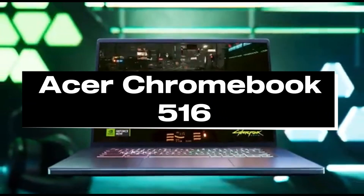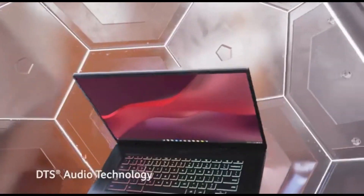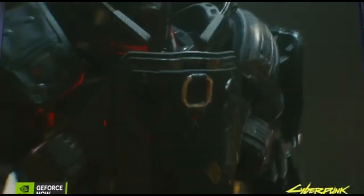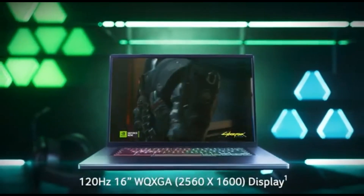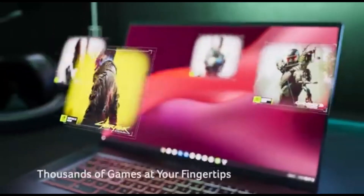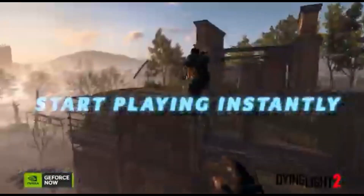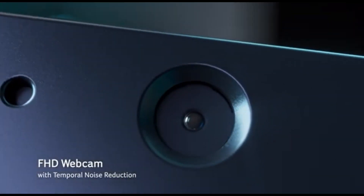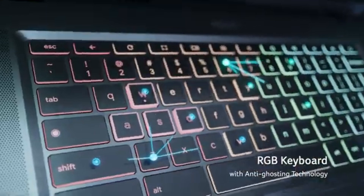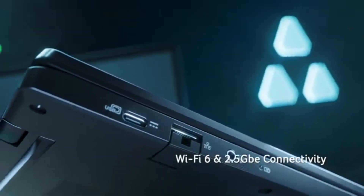Number 4: Acer Chromebook 516. The Acer Chromebook 516 is a gaming laptop that defies expectations and sets new benchmarks in 2024. This powerhouse combines portability with tremendous gaming capability, making it an excellent choice for gamers on the go. It is equipped with cutting-edge hardware, including a strong processor, dedicated graphics, and plenty of RAM. Whether you're diving into the latest titles or handling resource-intensive programs, you'll enjoy smooth gameplay and quick multitasking.